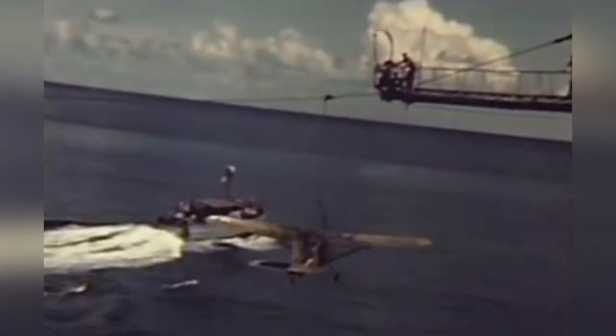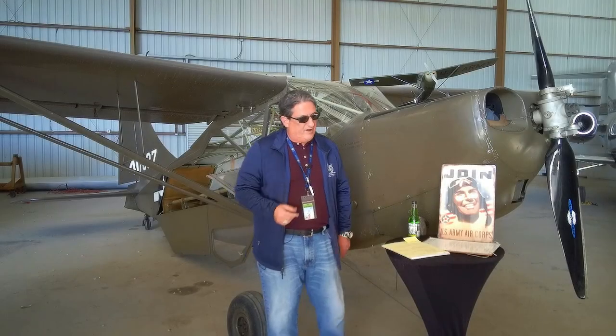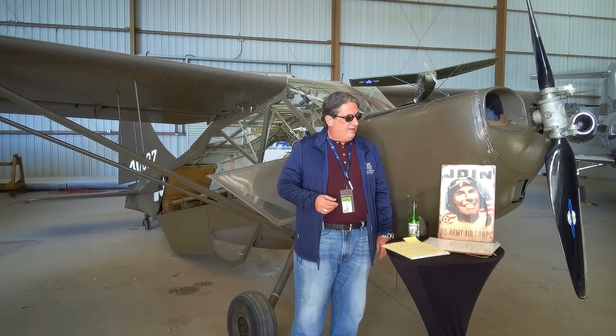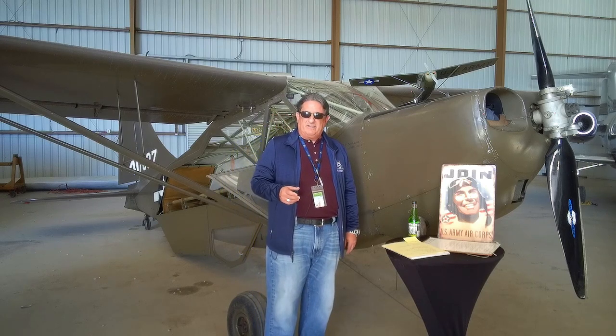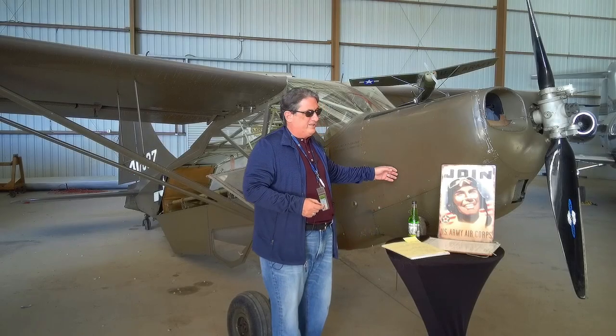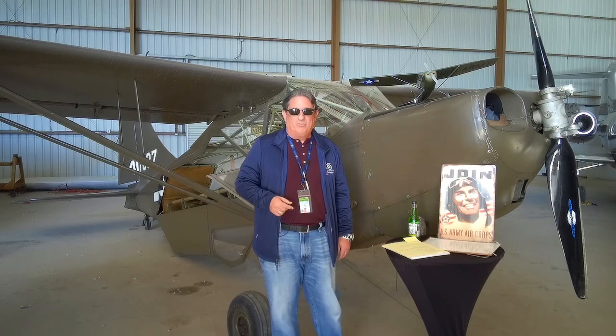These actually flew off LSTs at Okinawa — if you can believe that. LST is landing ship, tank — essentially a flat-bottom cargo ship that would go into the beach and drop stuff off. They were flying these off LSTs with the Brody system in late World War II. I've actually seen pictures of one of these going off the deck of the Midway — a Top Gun Stinson pilot flying off the deck of the Midway. Of course, if you turn that carrier into the wind, at the carrier's speed, these things could get off in no time at all.